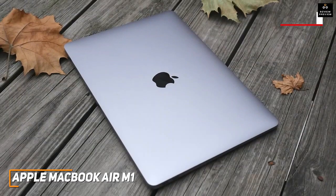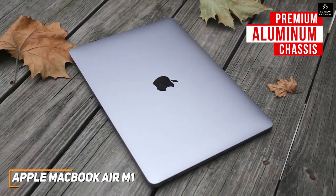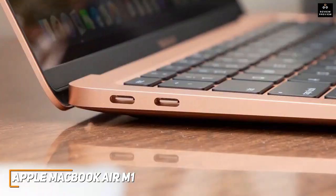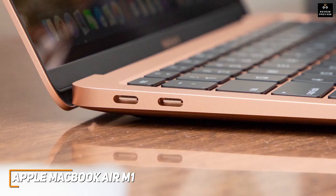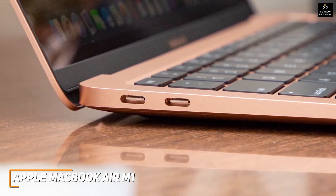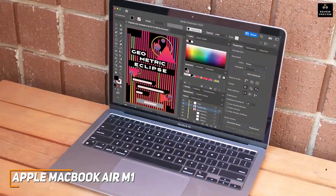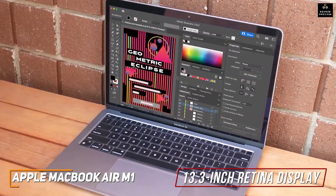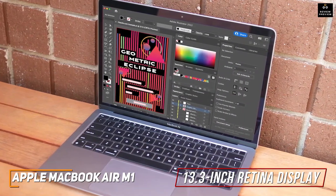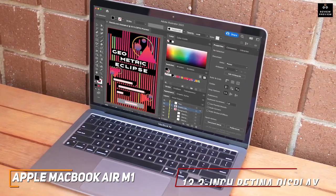It has a sleek design with a premium aluminum chassis like the MacBook Pro we'll mention later, but it's much thinner and lighter, making it an ideal option for on-the-go creatives. The port selection is a bit limited compared to larger models, but it provides two Thunderbolt 3 ports to support modern external displays and faster data transfers. You also get a stunning 13.3-inch Retina display with a 2560x1600 resolution that produces a crisp, vibrant image along with support for the P3 color gamut for better accuracy.